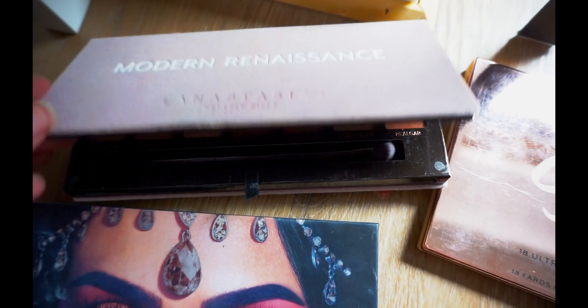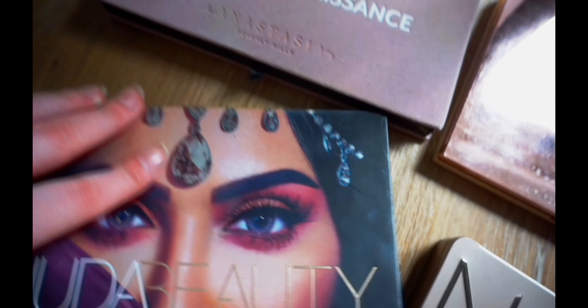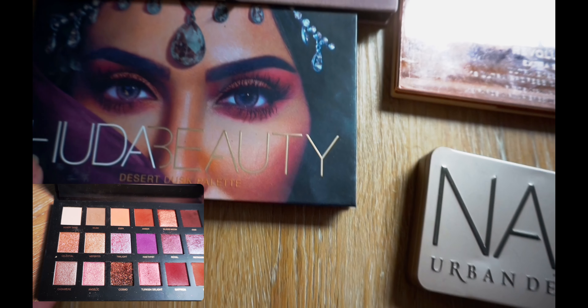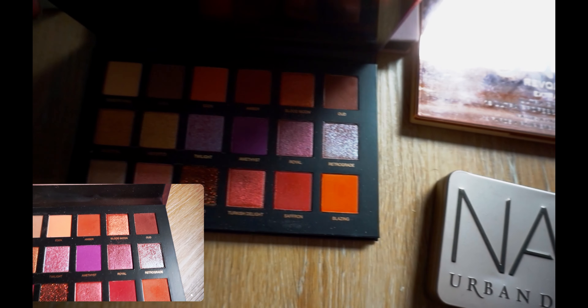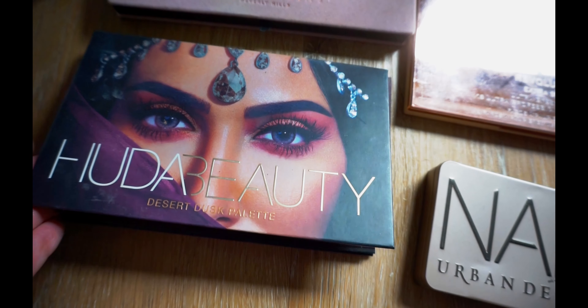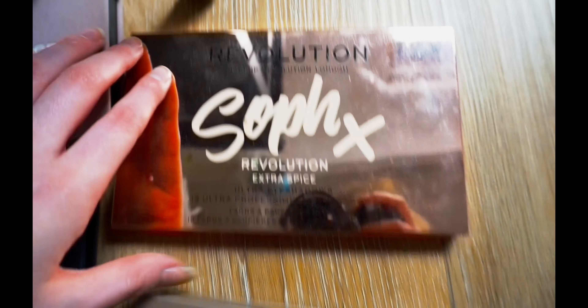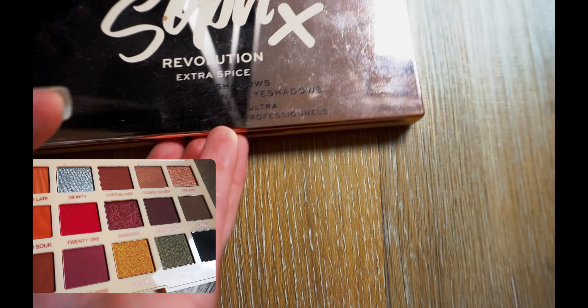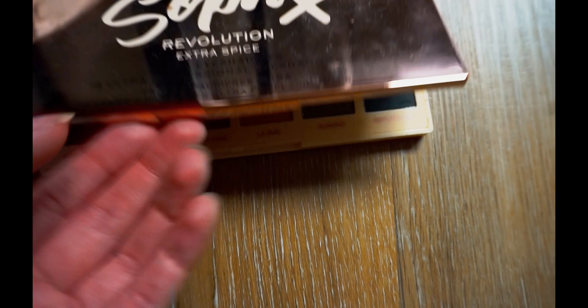Very beautiful palette — it uses almost everything. This one too. Huda Beauty, Desert Dust. This one — Revolution by Sophie. Because that's a huge deal. I really love it. It has so many basic colours.